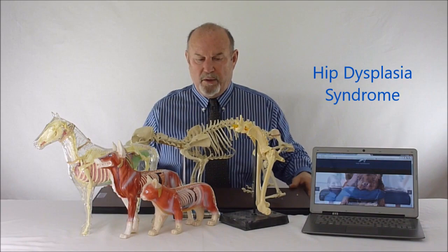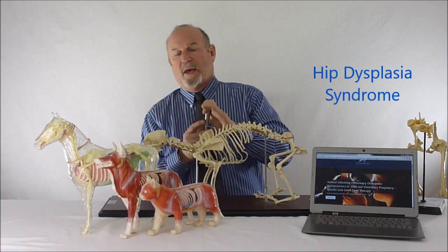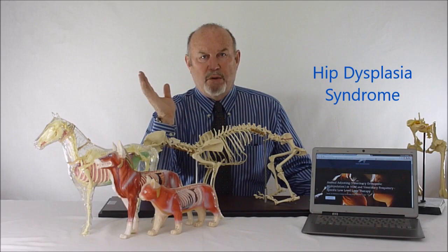When we took an instrument — an adjusting device — and brought it down the back of the animal, applying energy to the dorsal spinous processes, we got nothing, nothing, nothing through most of the mid-thoracics. But when we reached T8, T9, and T10, we got a distinct reflex response.